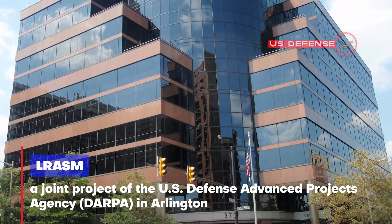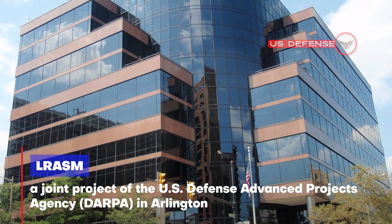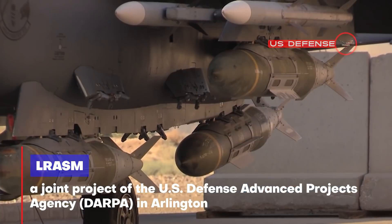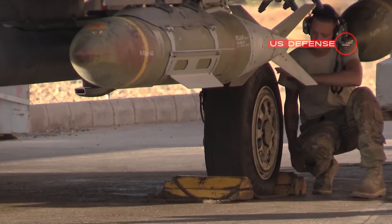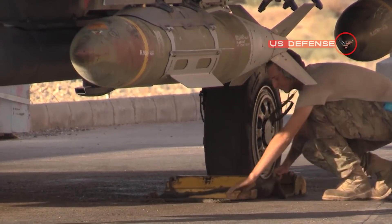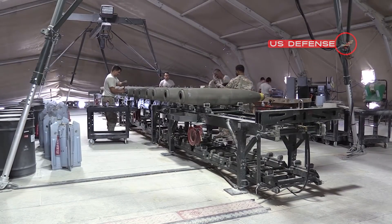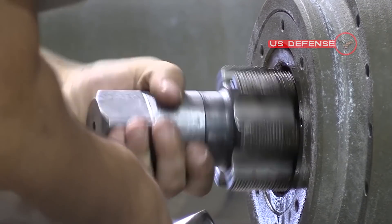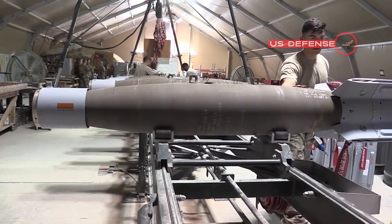LRASM is a joint project of the U.S. Defense Advanced Research Projects Agency (DARPA) in Arlington, the Navy, and the Air Force to design an advanced anti-ship missile that can launch from the Navy F/A-18E/F Super Hornet jet fighter bomber, as well as from the Air Force B-1B Lancer long-range strategic bomber.